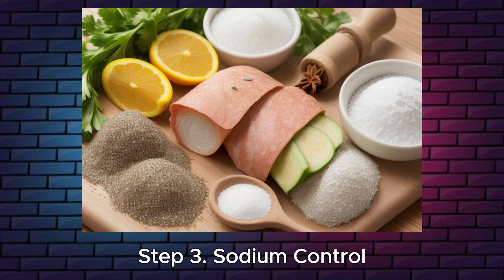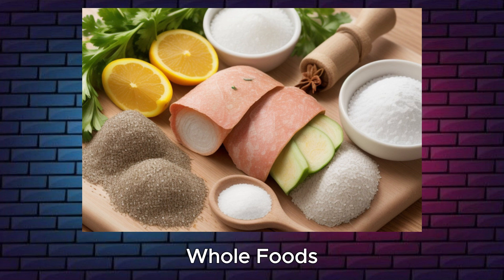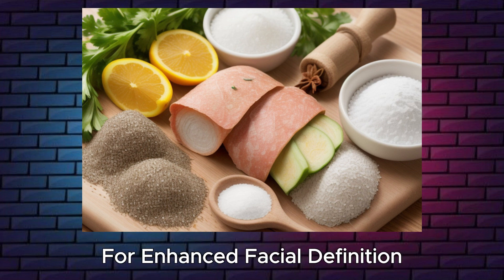Step 3: Sodium control. Minimize water retention and facial puffiness by moderating sodium intake. Opt for fresh, whole foods seasoned with herbs and spices for enhanced facial definition.